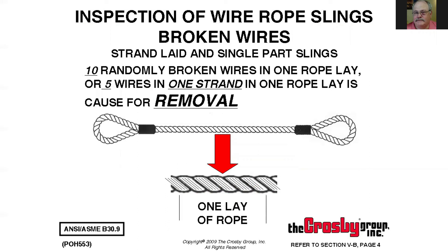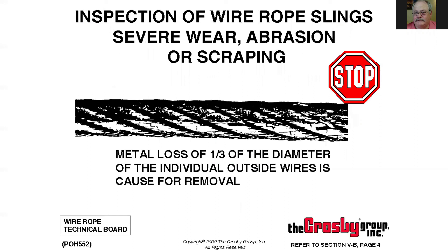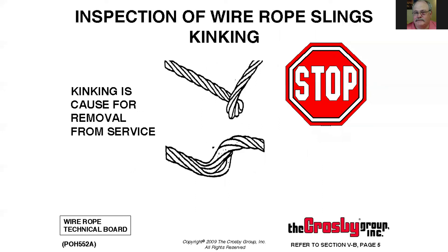We don't normally see broken wires on slings the way we do on running ropes like crane ropes. If you find even one broken wire in a sling, I can usually find another reason to condemn it — so just get rid of it. The next criterion is loss of metallic area — they say one-third of the diameter of an individual wire. Basically, if the wire rope looks like it's been dragged and has flat spots, take it out of service. Any kinks or twists in the strands means it has to be removed.